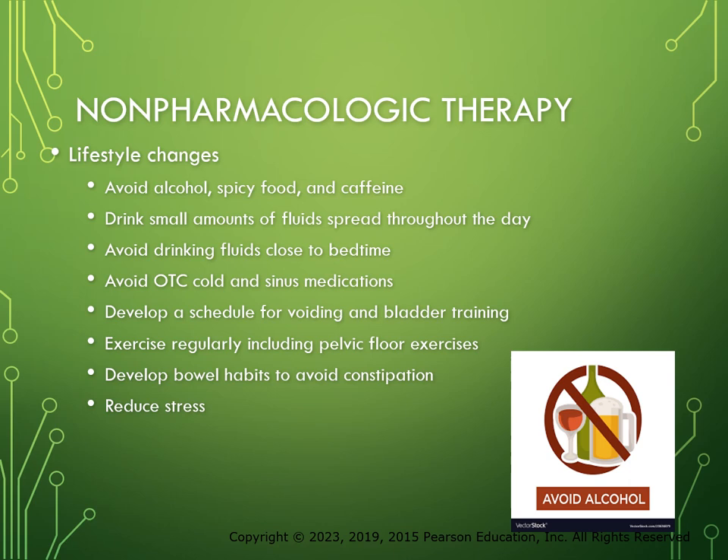Patients with mild symptoms of BPH and an IPSS score less than 7 are often treated with watchful waiting and lifestyle changes. Many of these individuals experience relief of symptoms without treatment, but all patients with mild BPH should be regularly monitored for worsening of symptoms. Lifestyle changes appropriate for men with mild BPH include avoiding alcohol, spicy foods, and caffeine; drinking small amounts of fluid spread throughout the day; avoiding fluids close to bedtime; avoiding over-the-counter cold and sinus medications containing decongestants or antihistamines; developing a voiding schedule; exercising regularly including pelvic floor exercises; developing bowel habits to avoid constipation; and reducing stress.